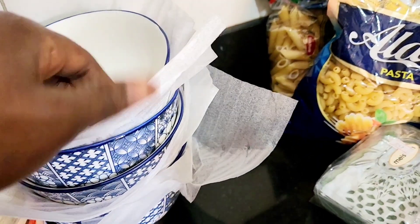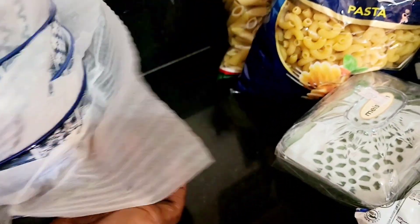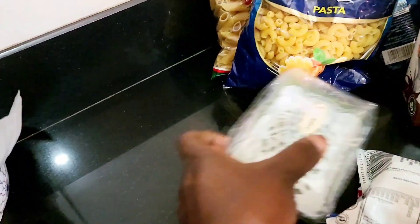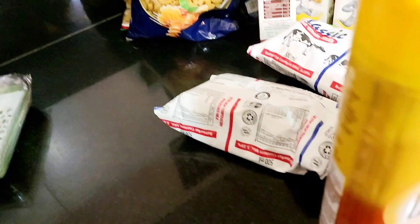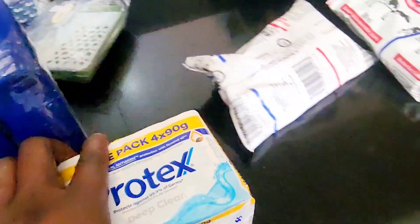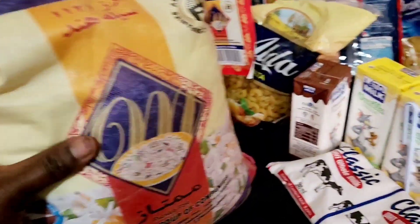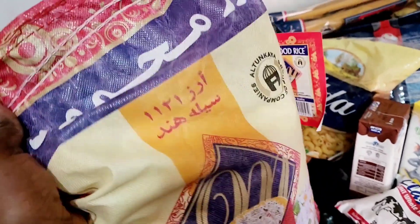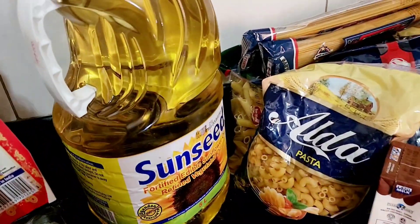I also got these bowls and they are so cute and very cheap — five thousand each. I got the kids a new soap dish. I also bought Protex, which we use for bathing.